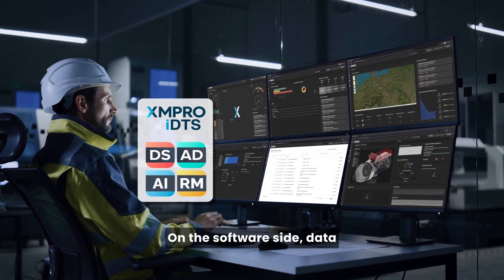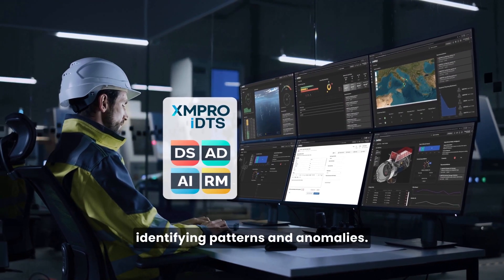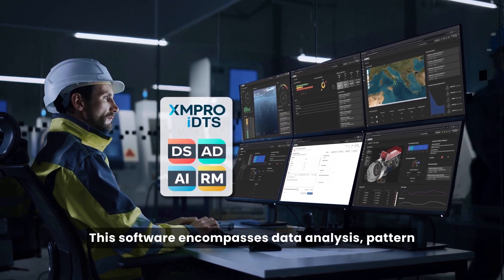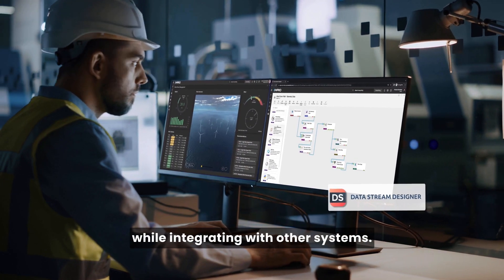On the software side, data analytics software takes center stage. It processes the collected data, identifying patterns and anomalies. This software encompasses data analysis, pattern recognition, visualization, and predictive alerts, all while integrating with other systems.